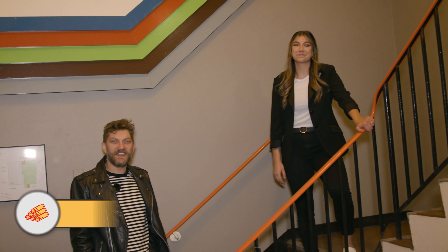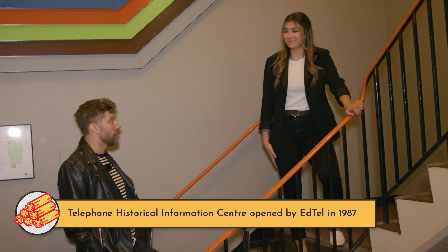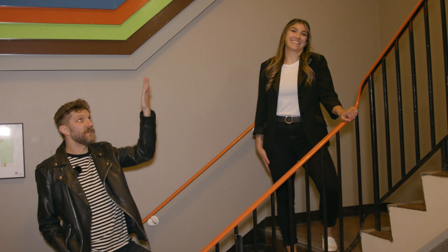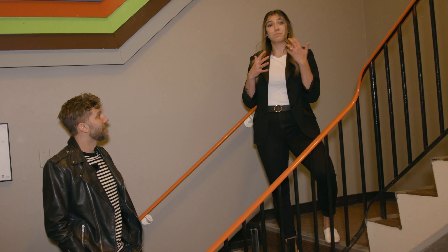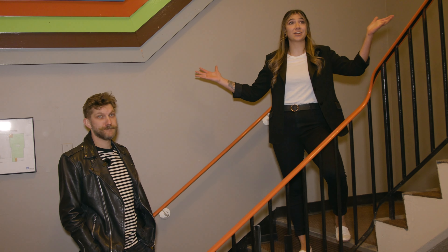Right now we're standing in the main entrance of the building, what was the Phone Information Centre, the Telephone Museum. You can see a lot of the details of the museum are still here. And eventually, once we start this beautiful project of ours, we are going to be highlighting some great artists right here in this space.